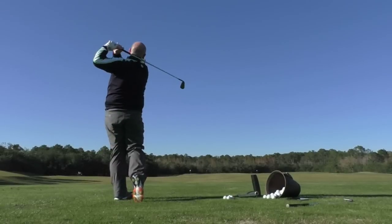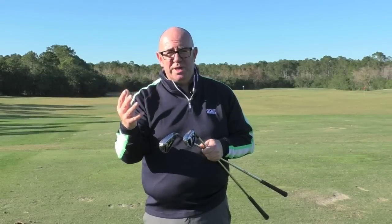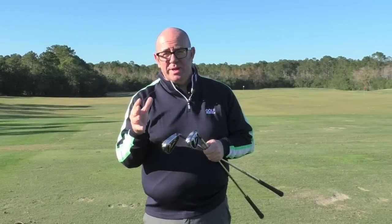Very few of us, particularly game improvers, are getting it out of the middle of the club all the time. So you want that help — you want your ball speed to not drop off massively if you get it from anywhere other than out the middle.